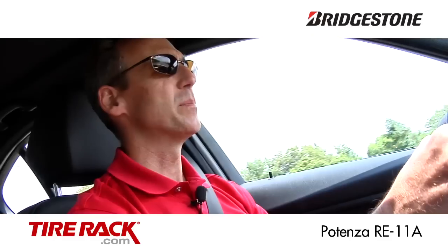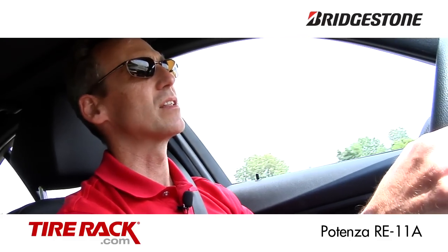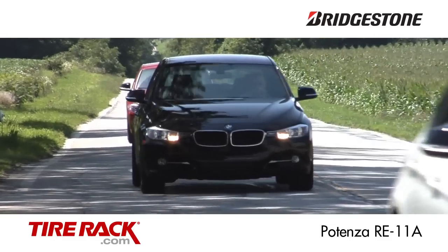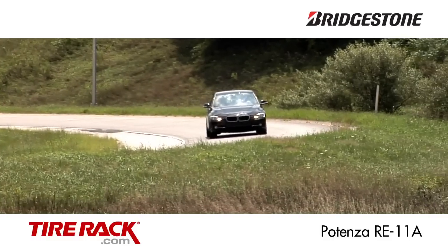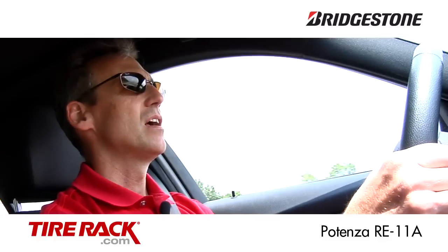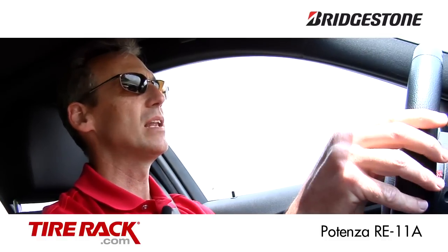Out here on the road the Potenza RE-11A rides the best of the group. You won't mistake it for a max performance or ultra high performance summer tire, but among the extreme performance tires in our test this one rides the best. It also handles well with a nice weighted feel in the steering.